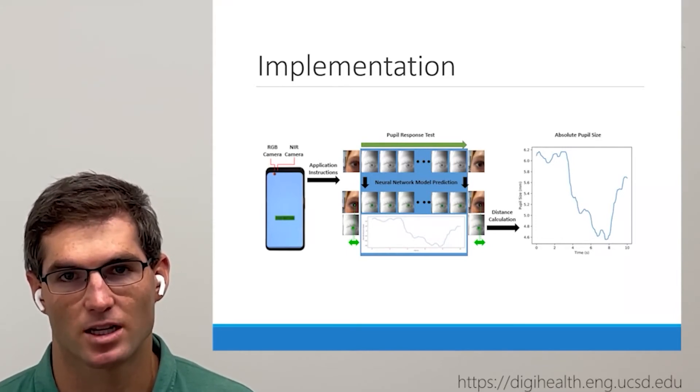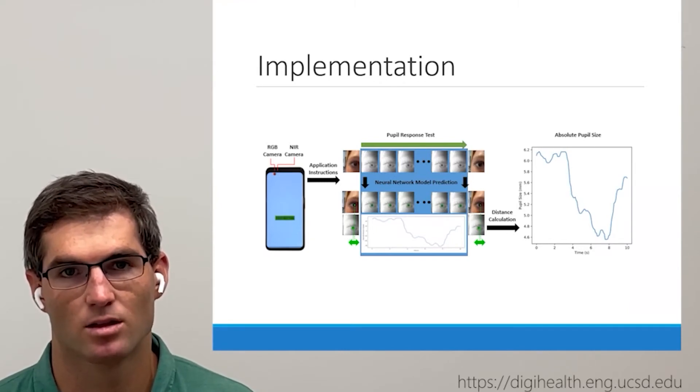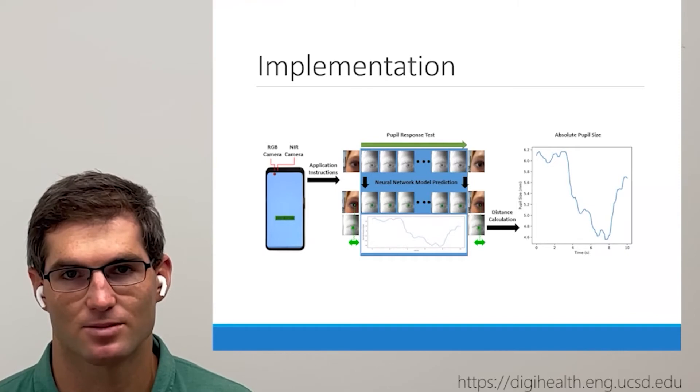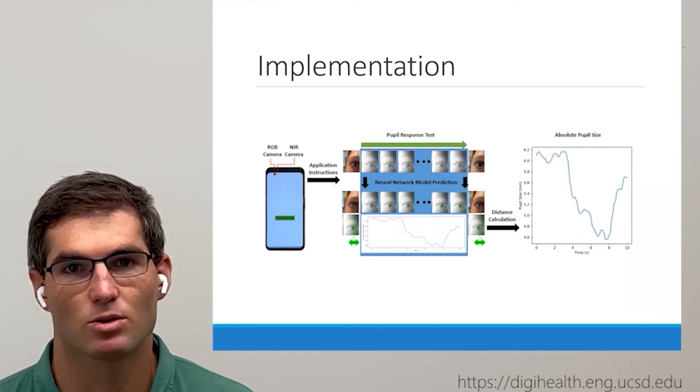To validate the accuracy of our setup, we conducted a comparison to a clinical pupilometer, the NeuroOptics PLR-3000. In our experimental setup, the clinical pupilometer records from one eye while the smartphone records from the other eye simultaneously.